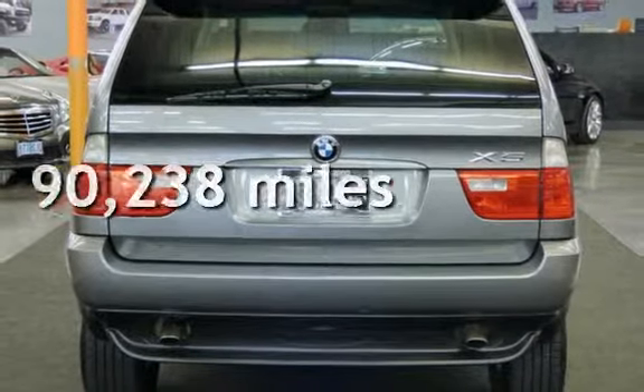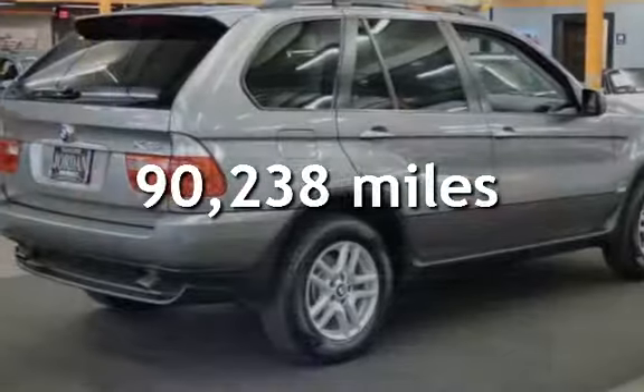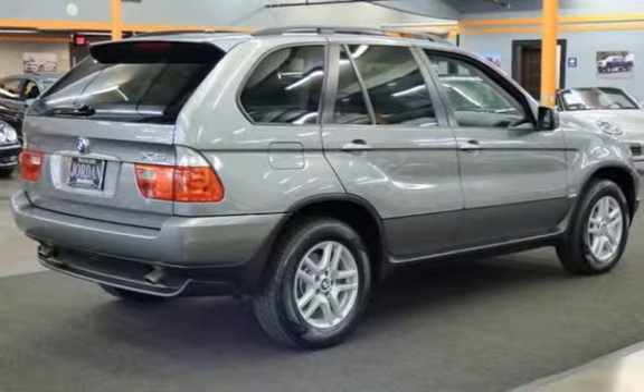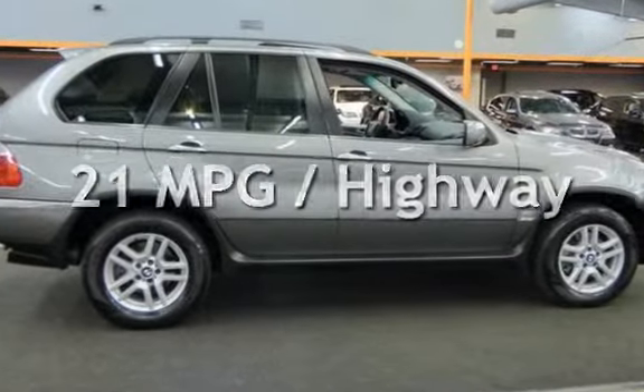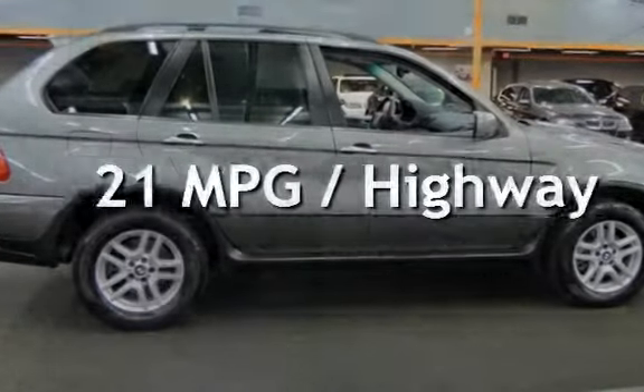This BMW has less than 91,000 miles on the odometer. Estimated fuel economy for this vehicle is 16 miles per gallon in the city and 21 miles per gallon on the highway.